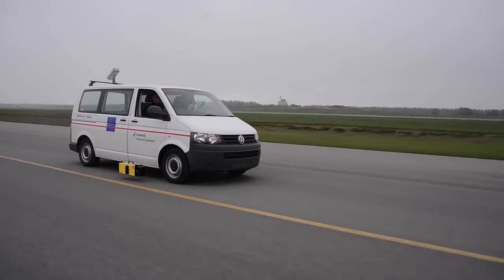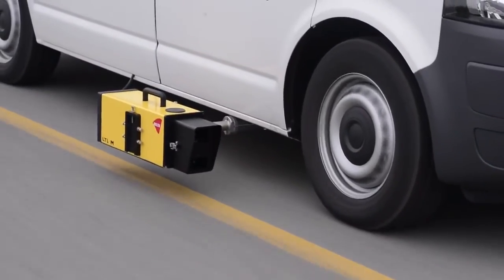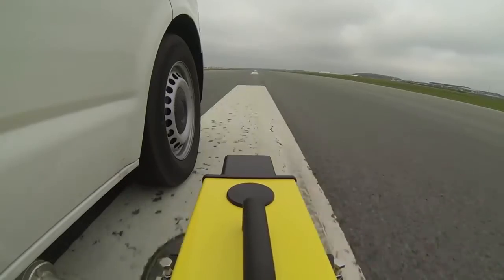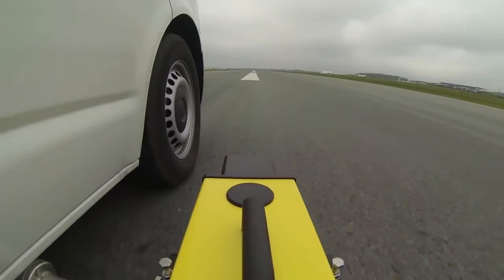The LTL-M mobile retro reflectometer for measuring retro reflection of pavement markings. LTL-M is mounted on a vehicle and measures at traffic speed. The instrument is convenient for use in large airports and where frequent measurement schedules are required.